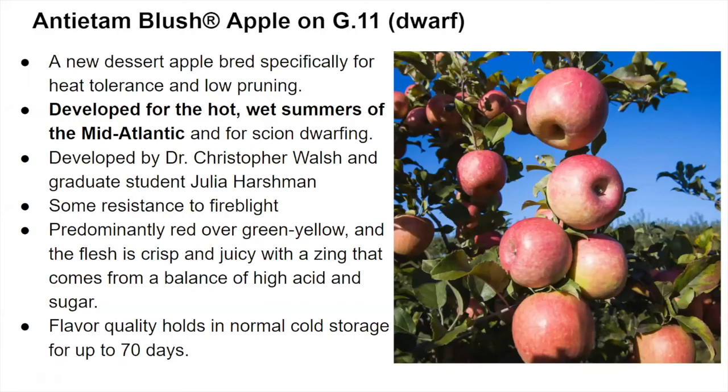A University of Maryland variety being worked on at the WEMREC research station in Washington County is called Antietam Blush. It's being grown on the Geneva 11 dwarfing rootstock. They haven't given a date for when it will be available, but hopefully in a couple of years. It has been developed for the hot, wet summers of the mid-Atlantic, so be on the lookout for that.